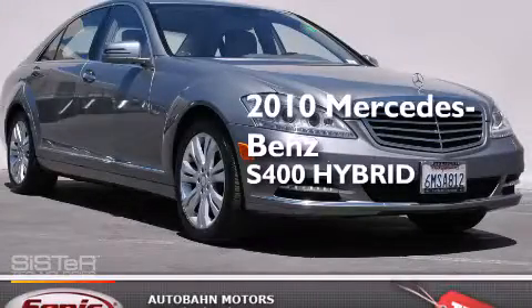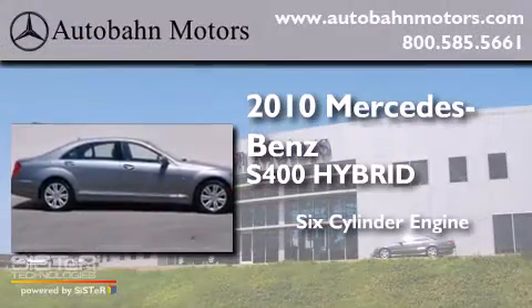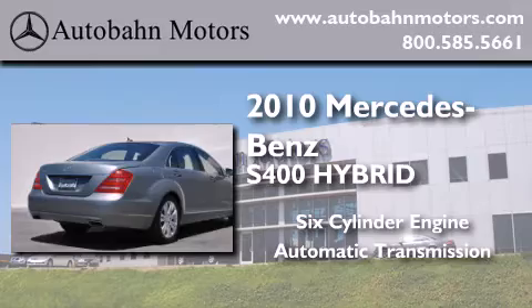This is a certified pre-owned 2010 Mercedes-Benz S400 hybrid. It has a six-cylinder engine and an automatic transmission.